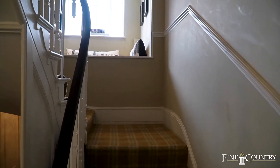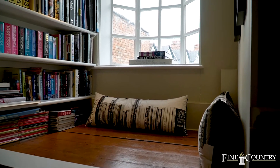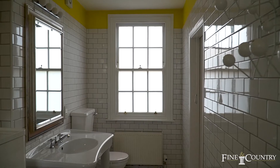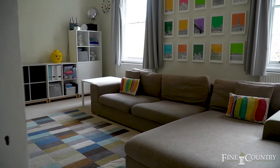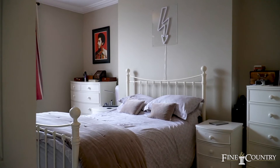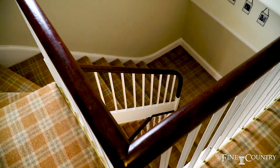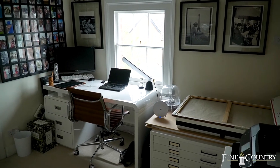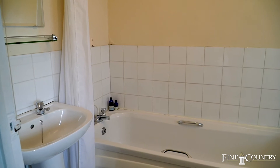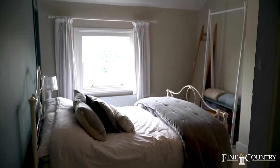Up the mahogany curved staircase there's a captain's window overlooking the garden, a beautifully fitted bathroom that services the master bedroom and the other bedroom to the front. The staircase continues to the top floor where there are four more well-proportioned bedrooms, each with views of the garden or the frontage. It also has an ensuite and one is used as a study.